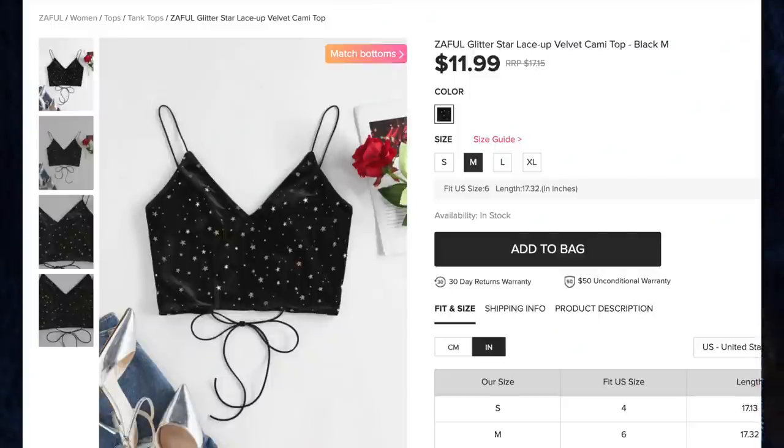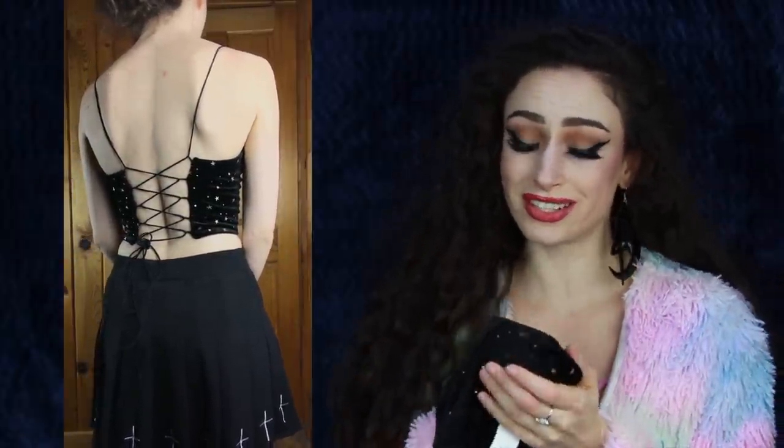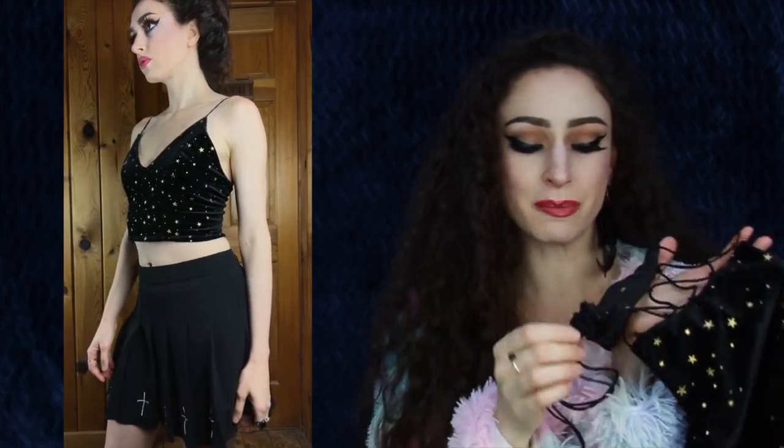Next up we have the Zaful Glitter Star Lace-Up Velvet Cami Top for $11.99, comes in one color — black — and I got size medium. If you've watched my previous Zaful hauls you know I love this velvet fabric with these stars; it is gorgeous and so comfortable. The only thing I would change is the color of the stars — I love silver but this has gold stars. I love the cut so much, it is super sexy, fits me perfectly, and the way it's constructed I don't need to wear a bra. The straps are elastic, all one piece that crisscrosses in the back and ties at the bottom.